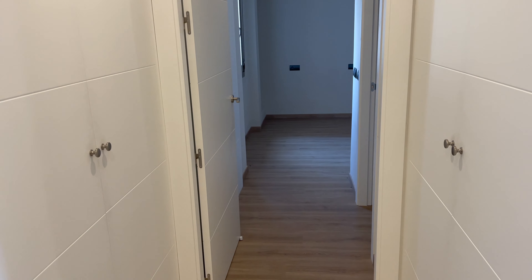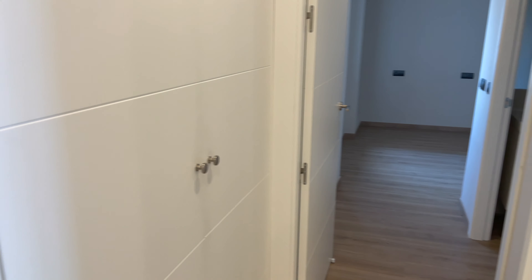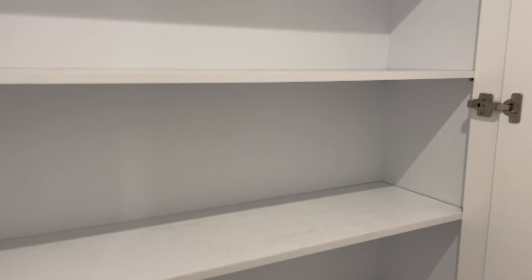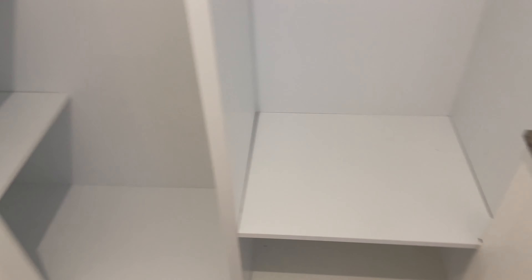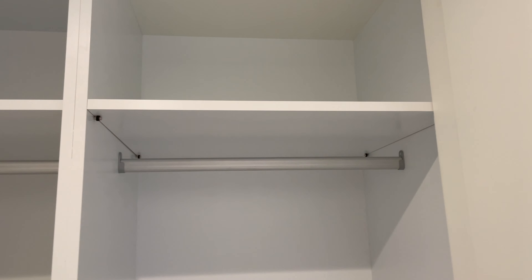Coming down the hall towards the kitchen, if you hang right you get to the guest bedroom. On the way there are closets on both sides, and one of my favorite things about this place — it could be near the top — is the fact that there is a shoe closet, literally a closet perfectly sized for shoes. Then on the other side, another closet. We certainly don't have enough stuff to fill all these closets, which is an awesome problem to have.